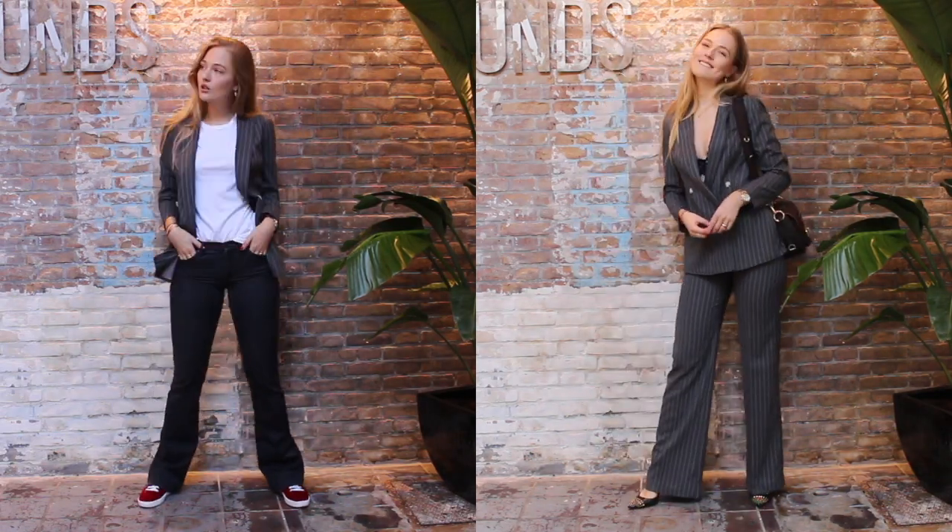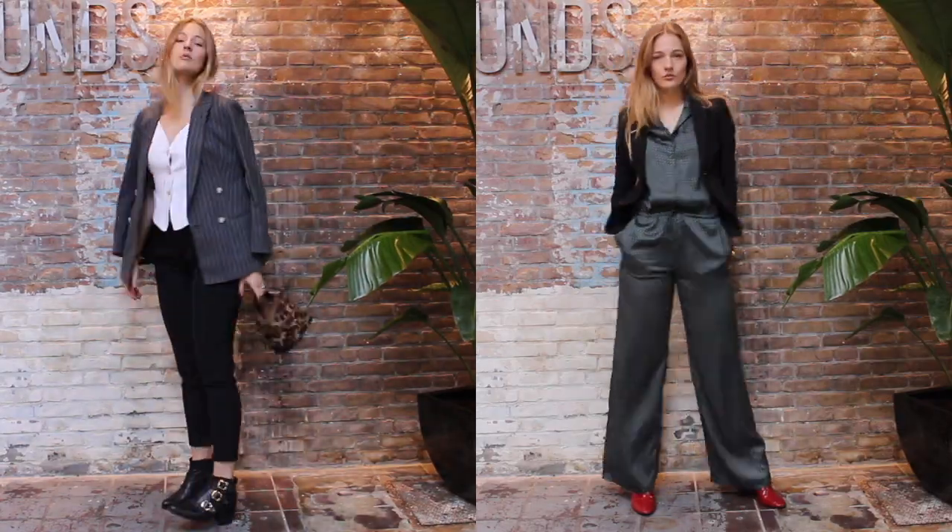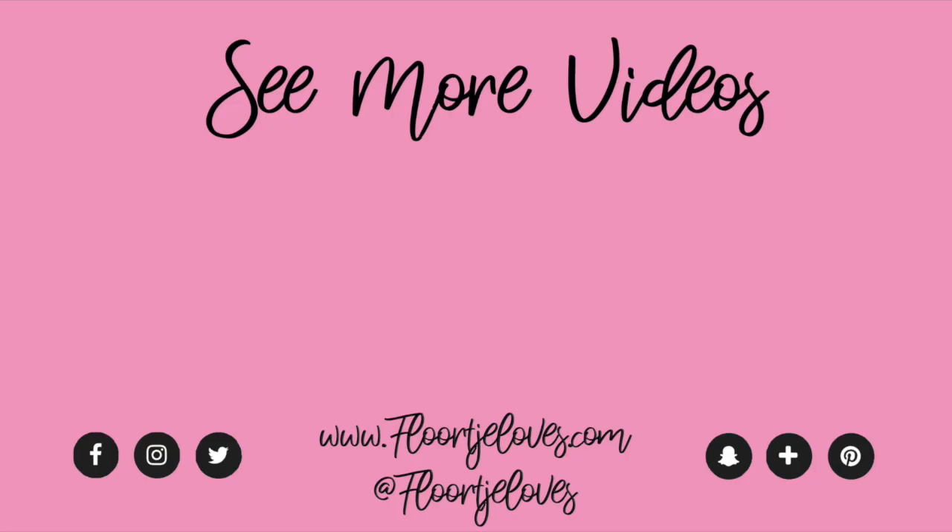Thank you guys so much for watching this video. I really hoped you liked it. If you did, give a thumbs up and subscribe to my channel to stay up to date for the other styling videos that are coming soon. Wishing you all a great weekend!